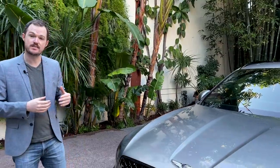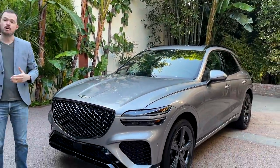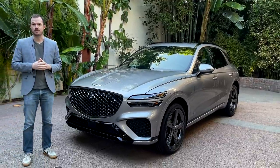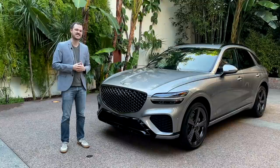If you want to sell vehicles in today's luxury market, you have to offer a small SUV, and Genesis will do just that with the 2022 GV70. It's arguably the most important vehicle that the company will introduce, at least until they go electric. We're here with it in person for the first time, so let's get a closer look.